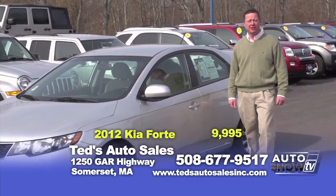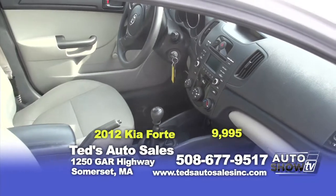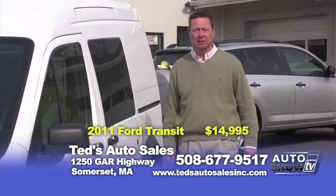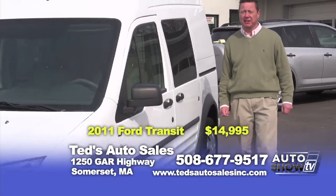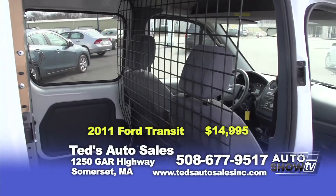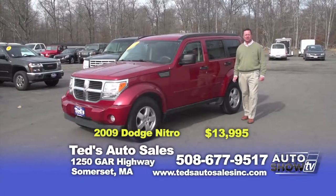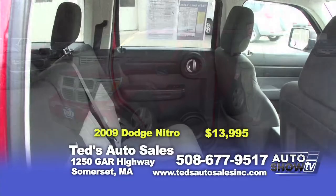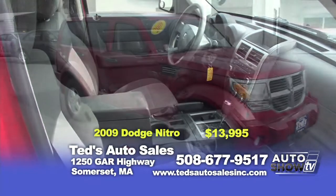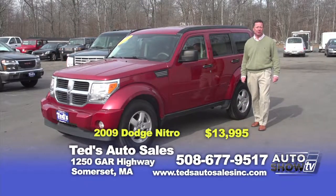Need something to scoot around town in that's under $10,000 and still has some factory warranty? Check out this 2012 Kia Forte LX, a one-owner vehicle, priced this week at $9,995. Business owners, take a look at this 2011 Ford Transit XLT. Everyone knows they're great on gas — it's a four-cylinder, accessorized with shelving in the back, 79,000 miles, priced at $14,995. Next, a 2009 Dodge Nitro SE, V6, shift-on-the-fly four-wheel drive, tow package rated up to 5,000 pounds, fog lights, alloy wheels, 84,000 miles. This week's special: $13,995.